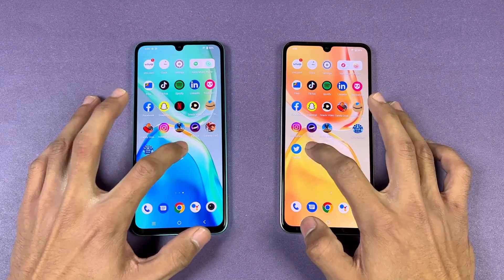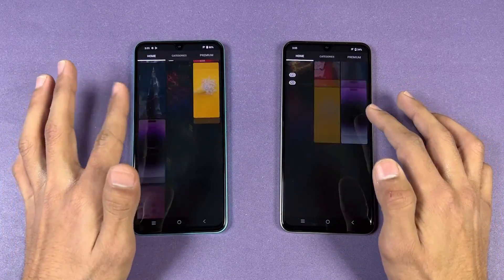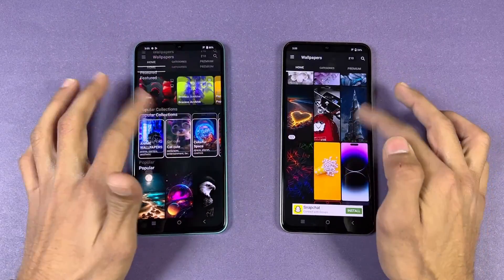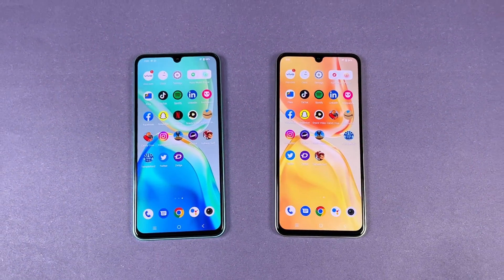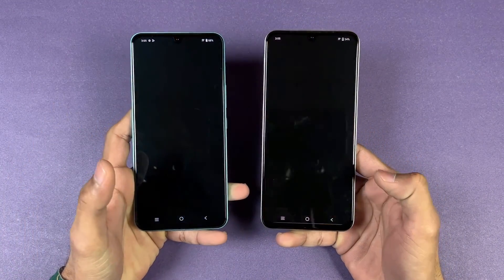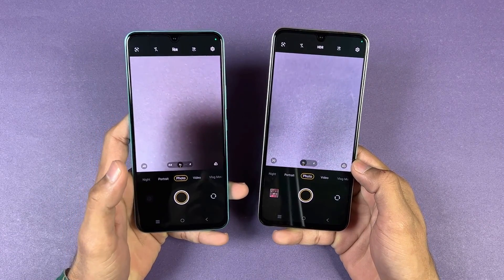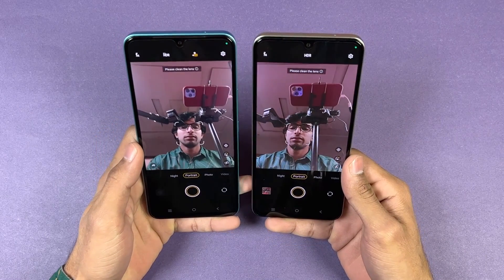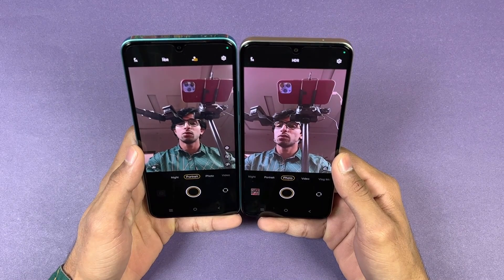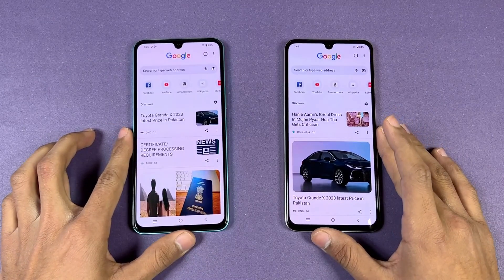Opening Twitter — that one is faster on the V25e. Opening Zedge — that one is also a little faster on the V25e. Scrolling is absolutely smooth on both phones. Now let's launch the cameras and see which one is faster opening the default camera app — very similar on both. Both phones have a 32-megapixel selfie camera, but the selfie camera is a little wider on the V25e and the results are also better on the V25e.